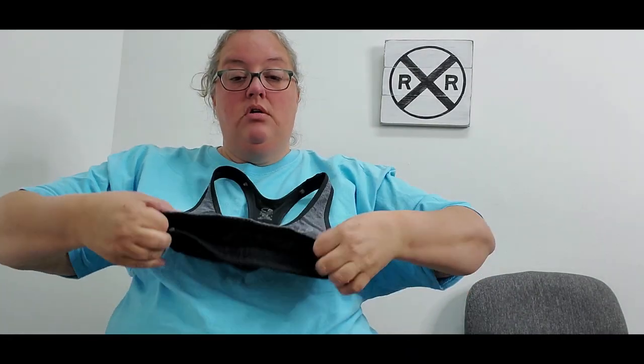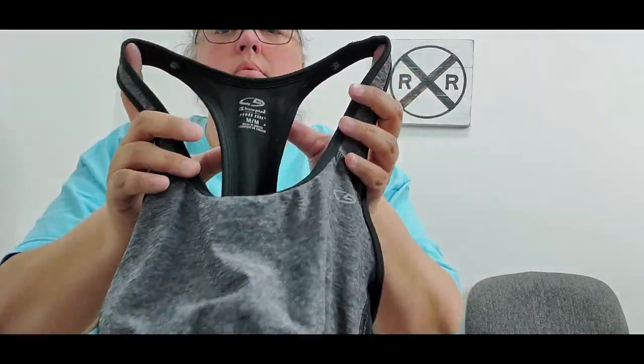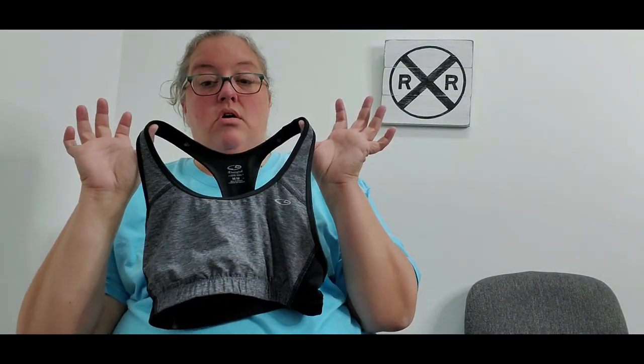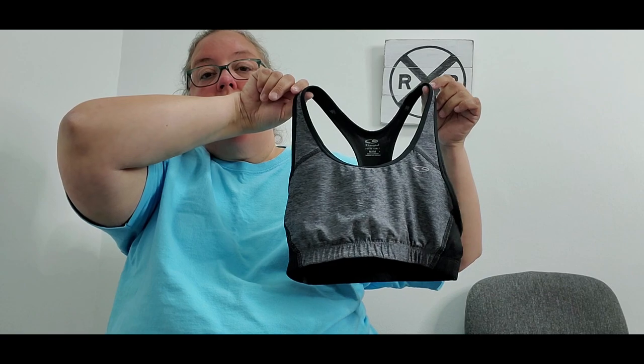Just a few more items. Next is a Champion Power Core sports bra in a size medium. The cost was 25 cents and I'm hoping for about $10.